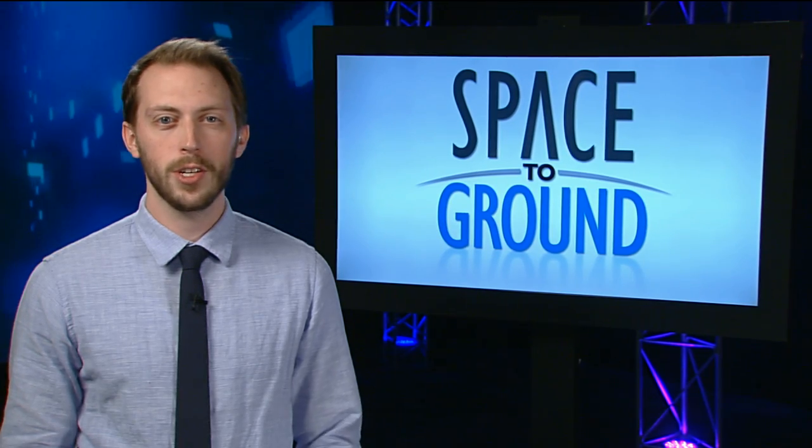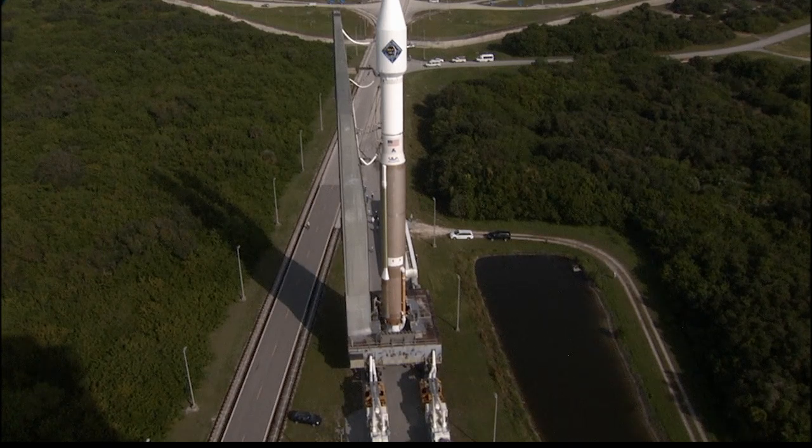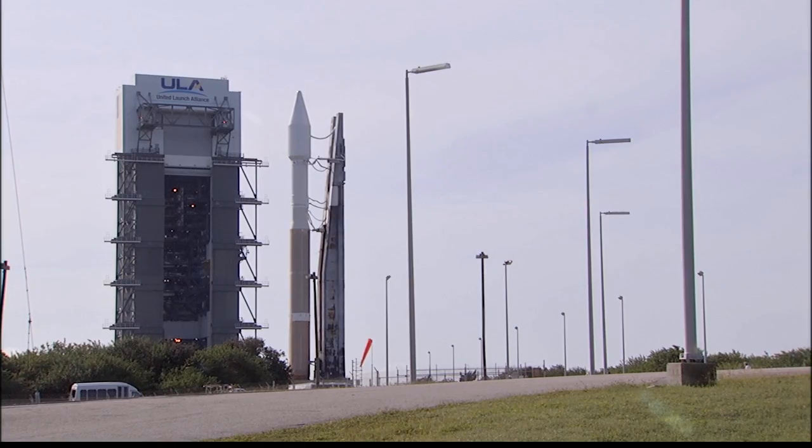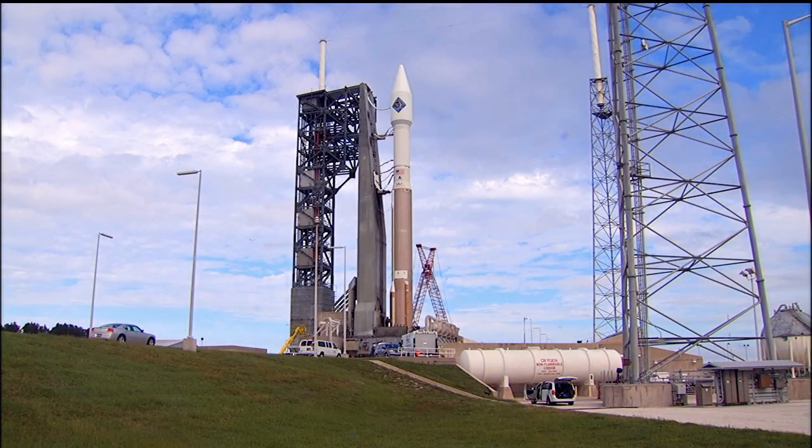Orbital ATK is set to launch its fourth commercial resupply mission. For the first time in its history, the unmanned Cygnus spacecraft will ride into orbit atop an Atlas V rocket, courtesy of United Launch Alliance, and launch from Cape Canaveral in Florida.